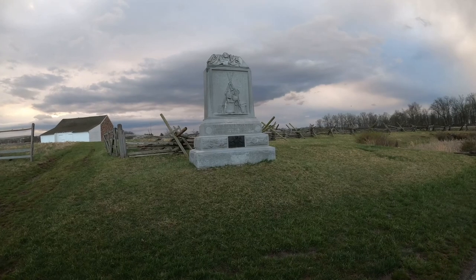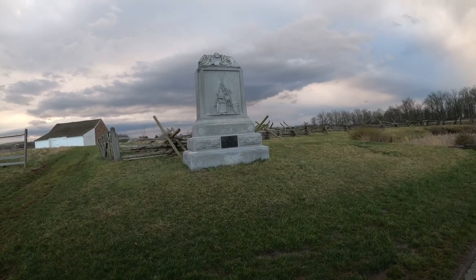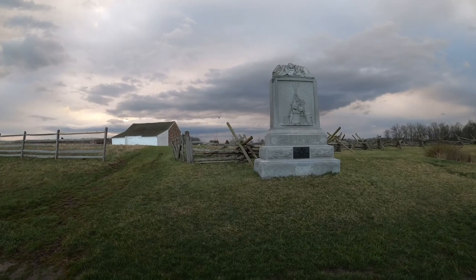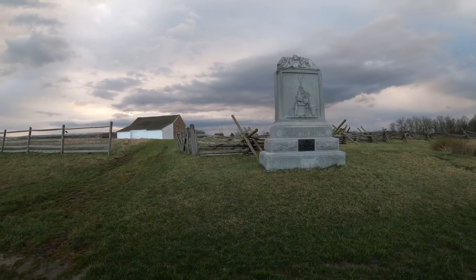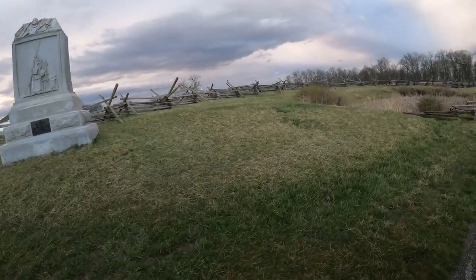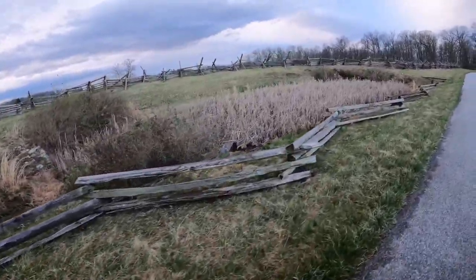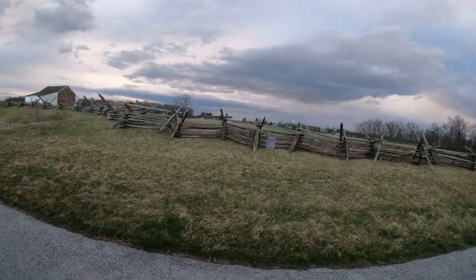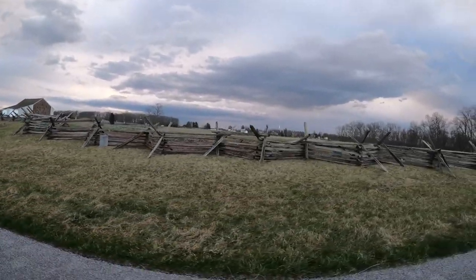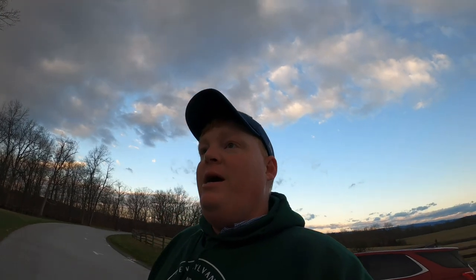Right here on the MacPherson Farm is the 150th Pennsylvania Infantry Monument of the 2nd Brigade, 3rd Division, 1st Corps. Behind it on the ridge is the Lutheran Seminary, and to the left you see the MacPherson barn. One of the things I thought was pretty cool was this little retaining pond aspect right here on MacPherson's Ridge. This is the left flank of the 150th Pennsylvania. This is MacPherson's Ridge.